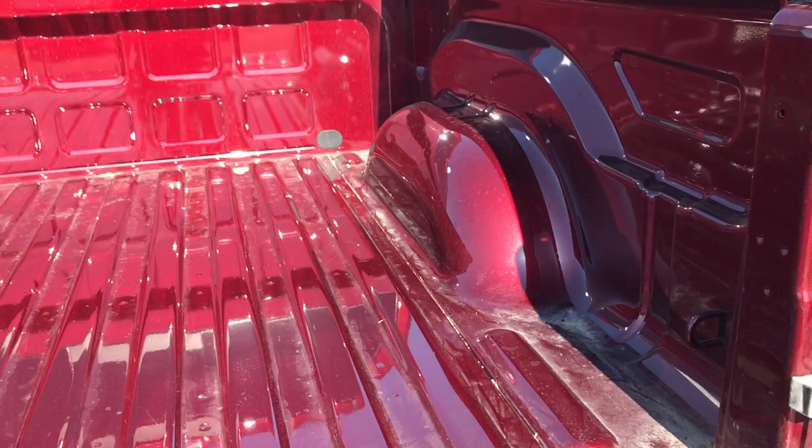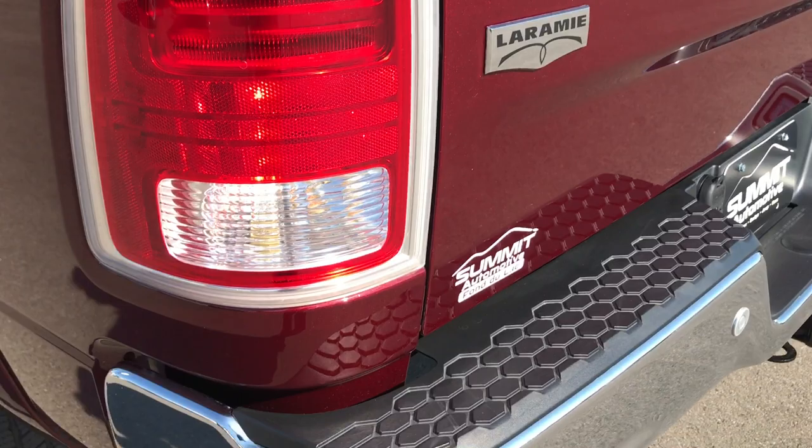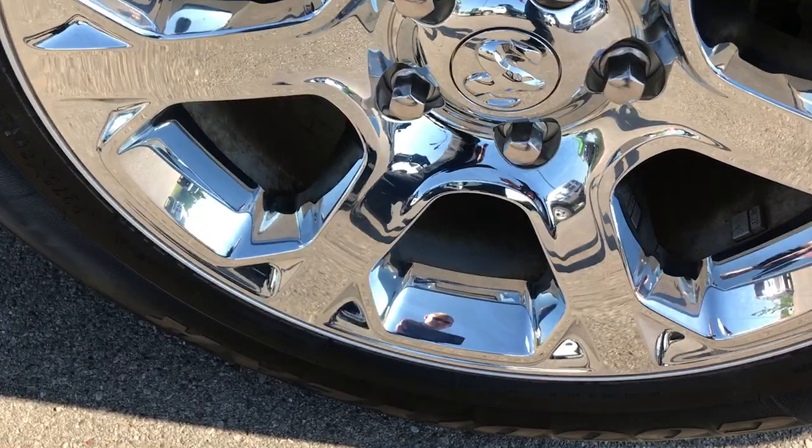Bed is very clean on this truck, no major dents or dings, no major scuffs or scrapes either — very, very clean. You can really see that metal flake in the Delmonico Red there. Down this side of the truck, just as clean as the passenger side. Didn't see any dents or dings down this side either, and this back rim is in absolutely perfect condition too.